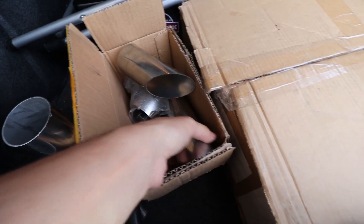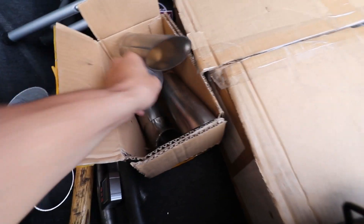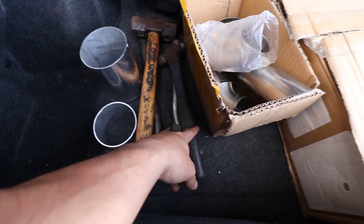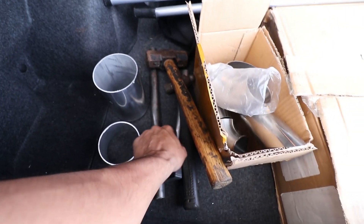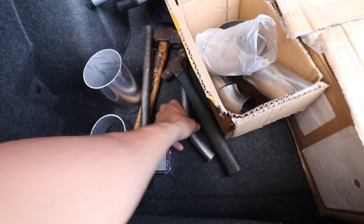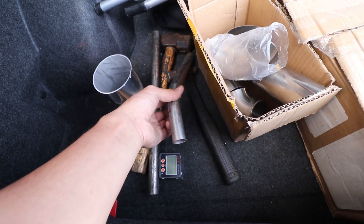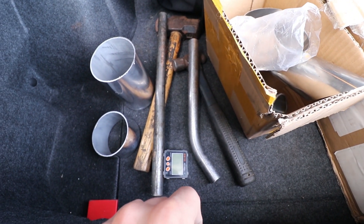This is what we managed to scavenge from this garage: we have two 45-degree cuts, a 90-degree elbow, we brought our hammers because I forgot those here, a couple pieces of four-inch aluminum, and then two sticks of one-inch tubing. So we're probably going to pick up some more one-inch from the store — they only have .065 there.